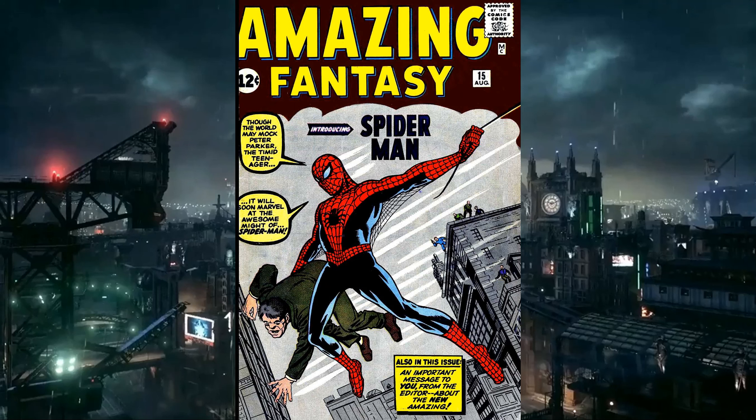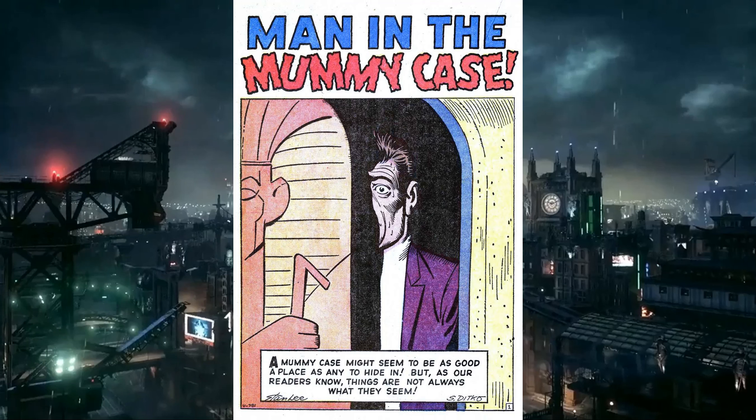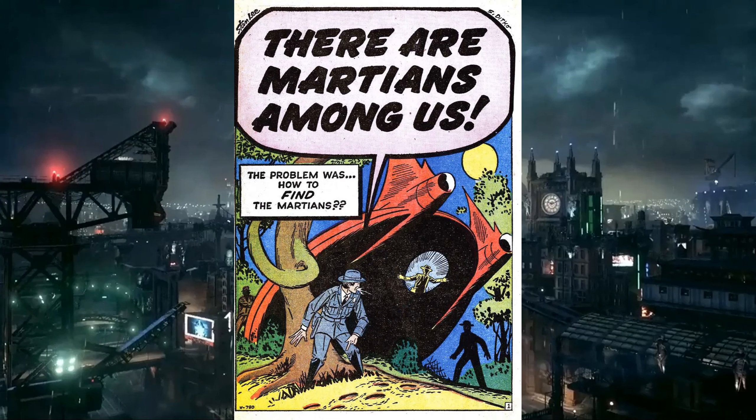The comic is also approved by the Comics Code Authority — we still haven't covered that, but just wanting people to know that. There's also other stories in this issue: 'The Bell Ringer' is about a guy who rings a bell to warn people, and he goes up to a volcano as it's erupting to ring the bell. 'Man in a Mummy Case' is about a man who hides in a mummy case from security guards, the mummy chases him, and he ends up back in ancient Egypt as a slave. And 'Martians Among Us' — it sounds exactly like what it is, inspired by a Twilight Zone episode, and the spaceship looks like the Batmobile in red.